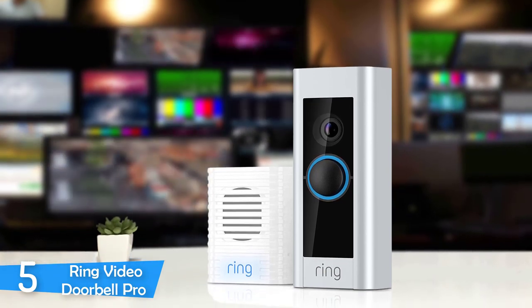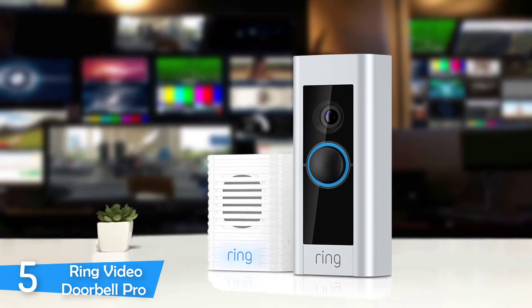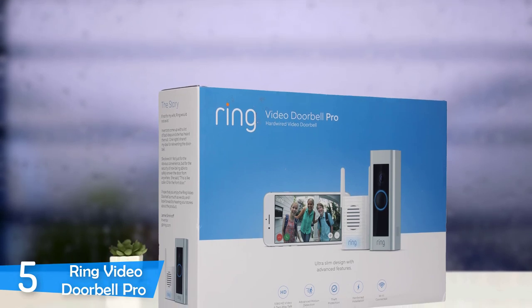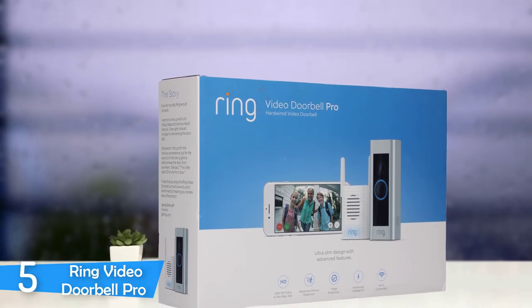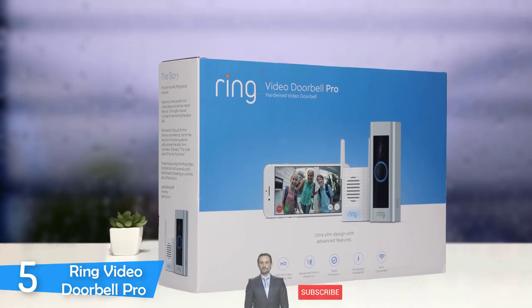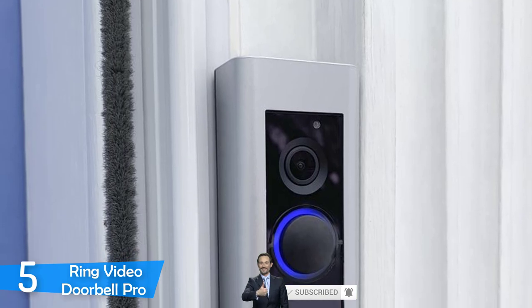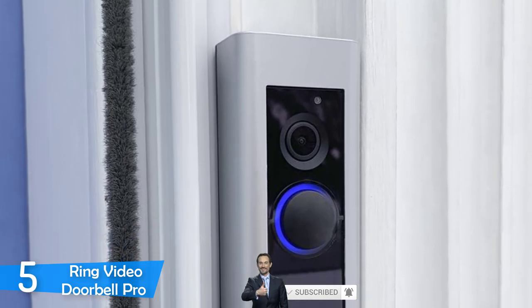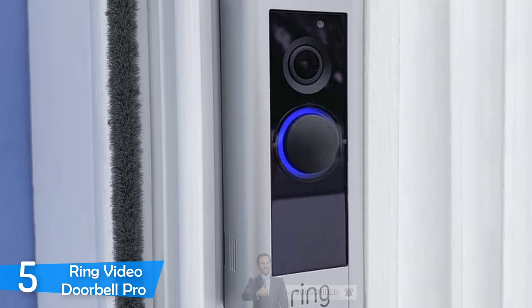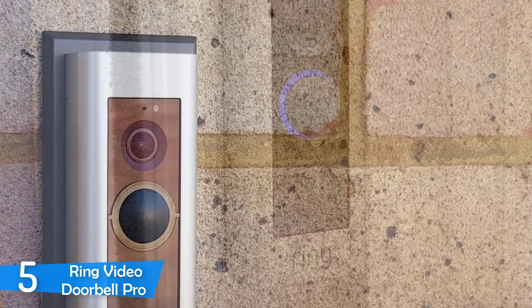After installing, everything is smooth sailing, as the Ring Pro screws securely to the wall and has 4 different colored faceplates depending on your preference. The Ring Video Doorbell Pro is capable of recording in full HD 1080p with a 160-degree wide view that will cover almost all of your doorway, and it worked particularly well even with the night vision in black and white. Besides the excellent video quality, the audio quality is also pretty good, as it supports two-way audio and you can hear everything pretty clearly, and the speaker at the doorbell also outputs every word clearly.